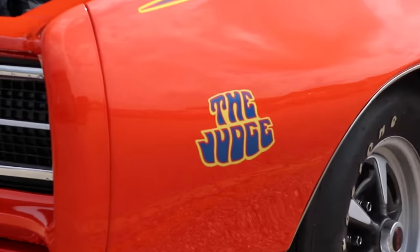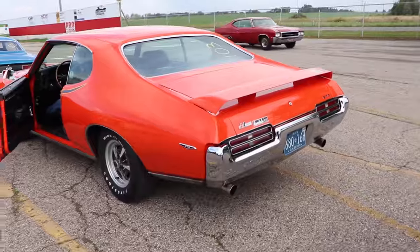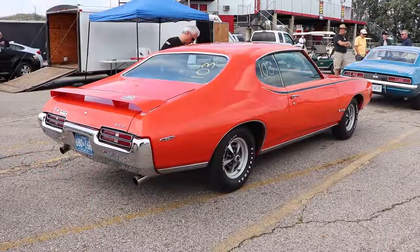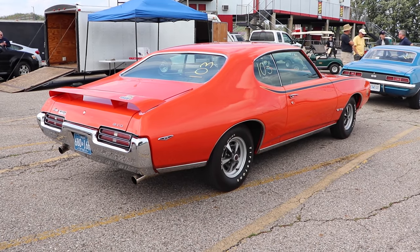Didn't I already mention that this thing came from the factory with an aggressive cam? Oh yeah!